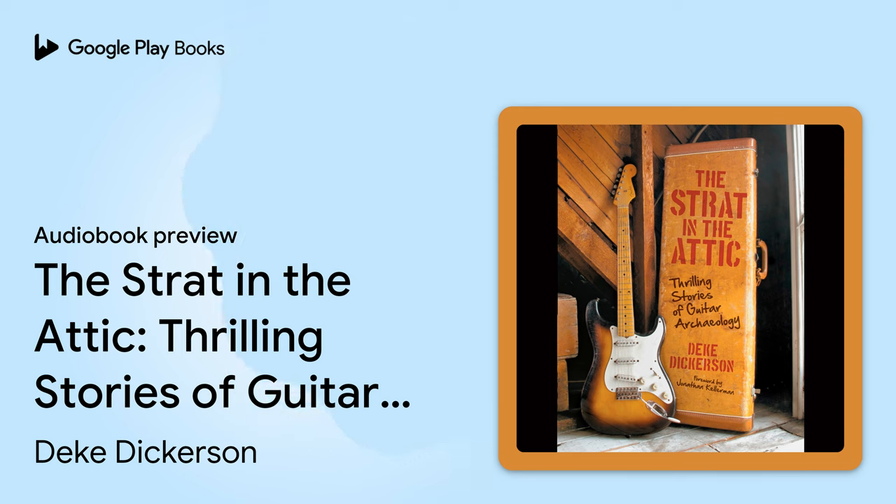Introduction: Guitar-cheology. What is it about vintage guitars that gets our blood flowing? Collectors of all stripes — be it car freaks, comic book hoarders, numismatic nuts, or the like — all have intensely passionate relationships with the artifacts they collect. All these collectors also share the thrill of uncovering rare finds. Still, there is something special about vintage guitars and the people who treasure them.